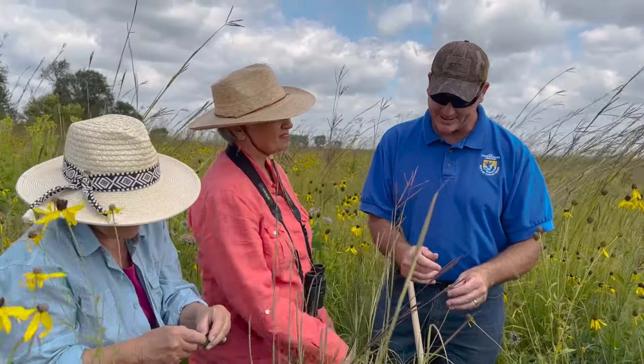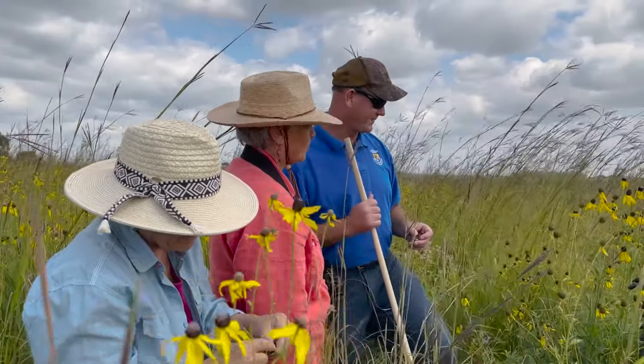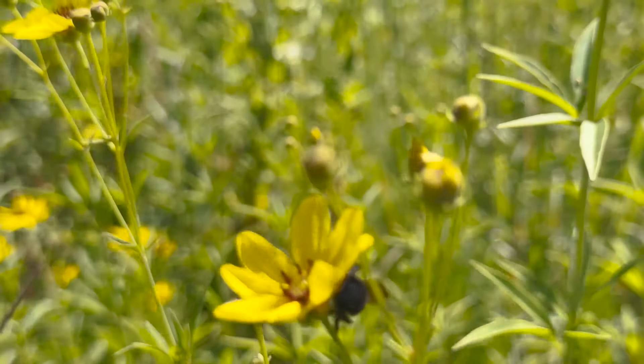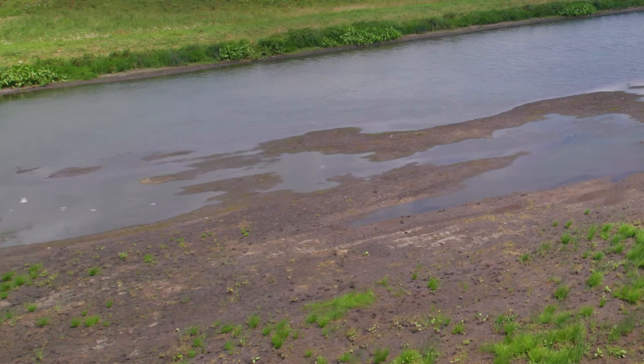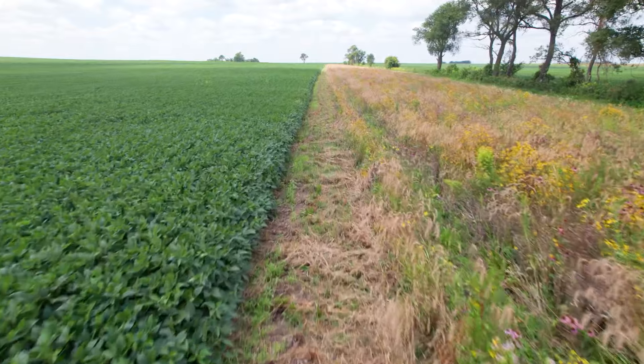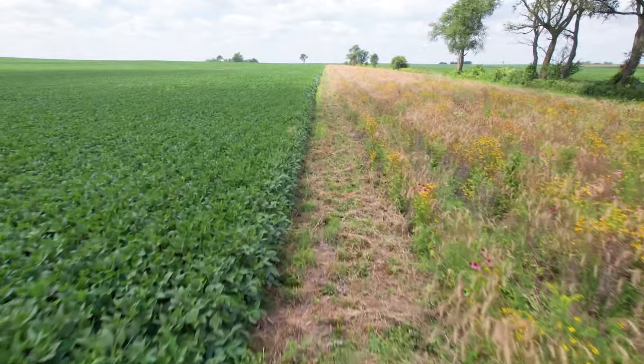We've gained so much from this process and I think it's made us more connected to the land. Seeing what we see, listening to the buzz of the bees and all the other insects, seeing more birds, knowing that there's so much life happening on top of the soil — but also knowing that we're serving the microorganisms and nourishing them underground, helping with filtration. It's really been a big return for our input and I would encourage people to do it.